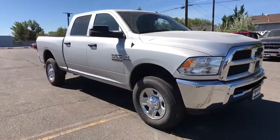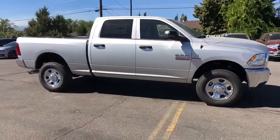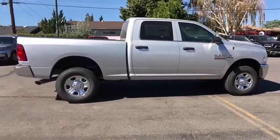2018 Ram 2500. The Ram 2500 is the 2010 truck of the year winner. It's the hardest working truck in the tow business. Here are some of this vehicle's great options.